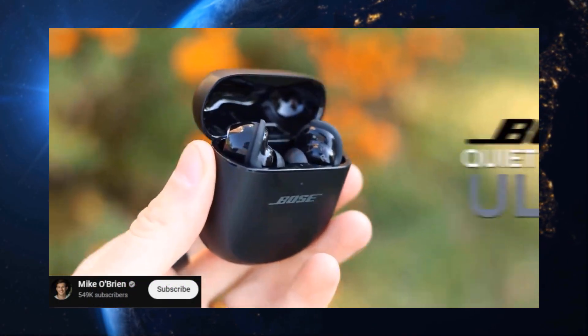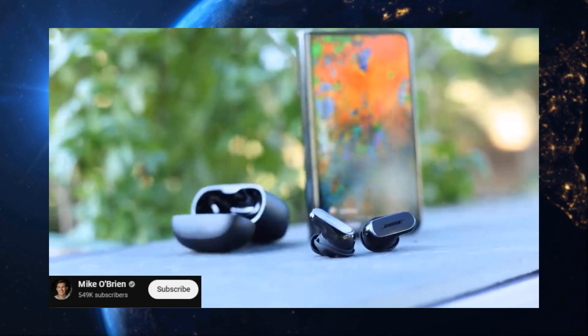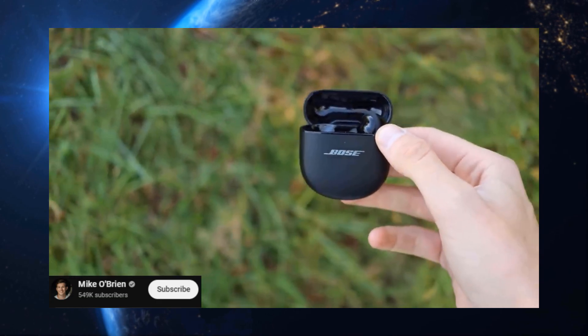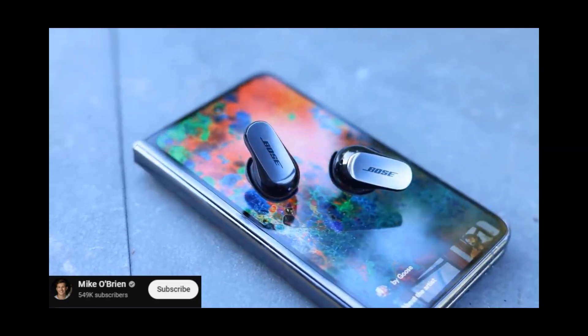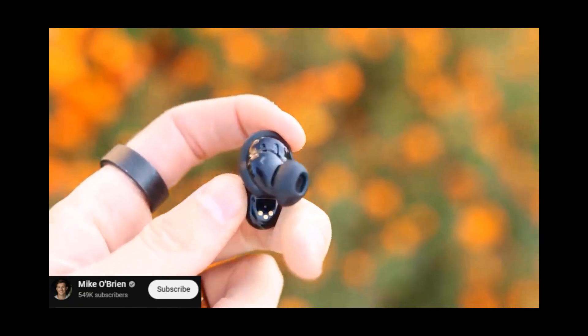Alright, audiophiles, this one's for you. The Bose QuietComfort Ultra earbuds are the kings of noise cancellation. They silence the outside world so effectively, you'll swear you've entered a sonic sanctuary. Plus, the sound quality is top-notch. They might cost a pretty penny, but for pure audio bliss, they're worth it.